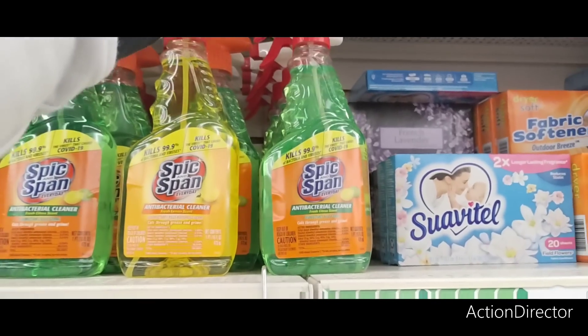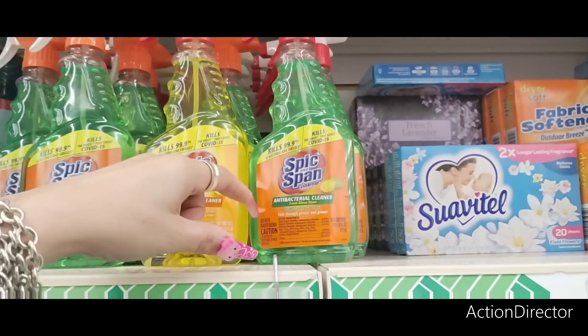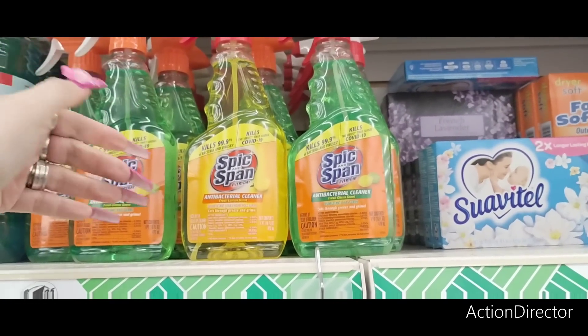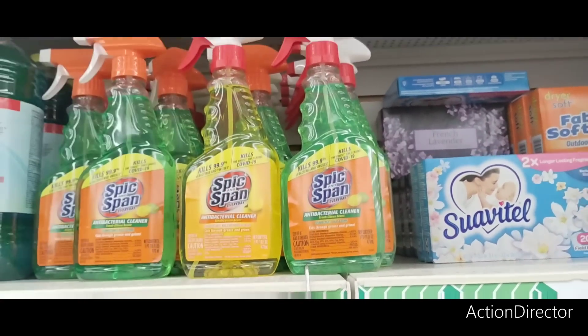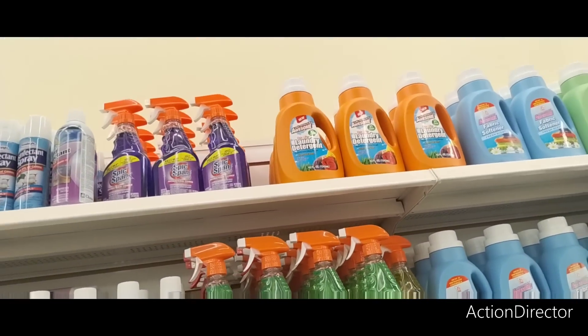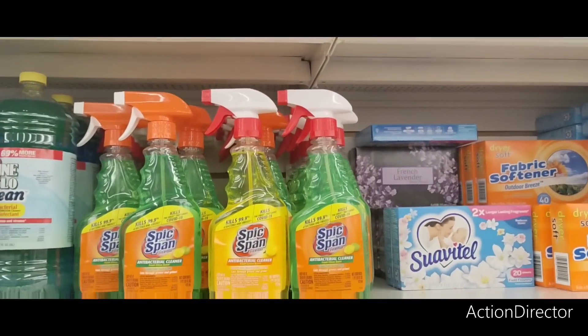They also have Spick and Span antibacterial cleaner in fresh lemon scent and fresh citrus scent. This kills 99.9% and kills the virus that causes COVID-19. They also have it in lavender. Name brands — that is awesome.